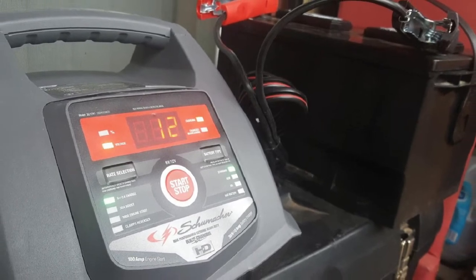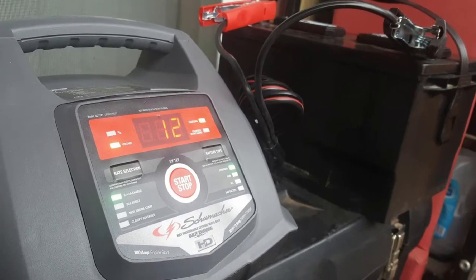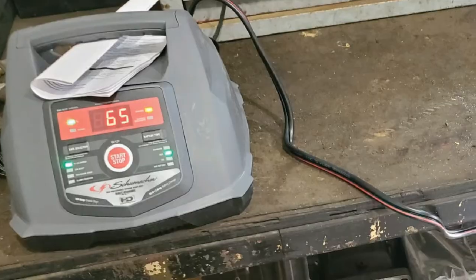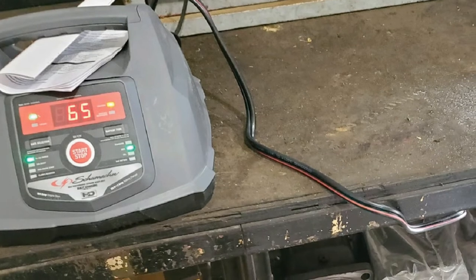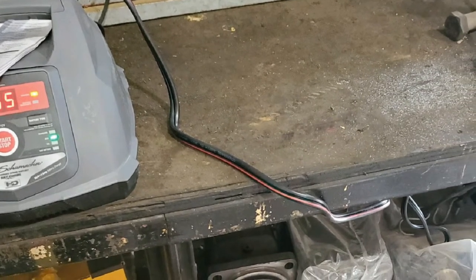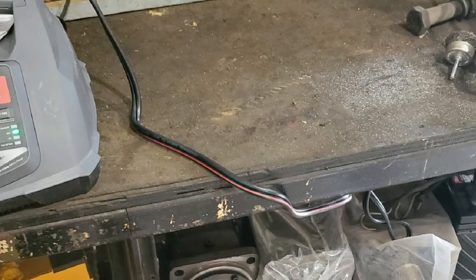Charge status readings are fairly accurate, so it's easy to know when the battery is ready for use again after some charging time. The rest of the charger doesn't quite match the beefy presence of the main body — for example, the clamps could have a bigger, more rugged construction for heavy-duty use.